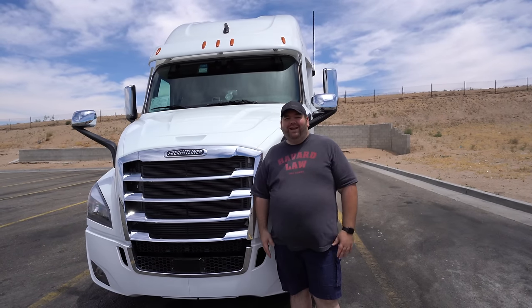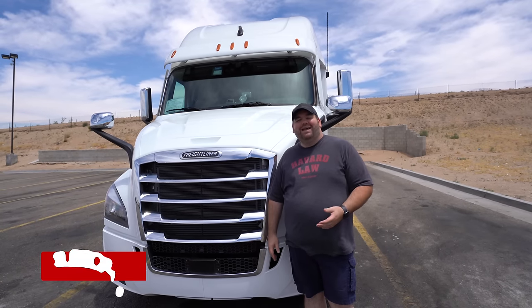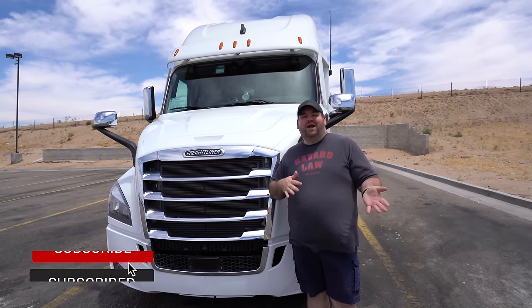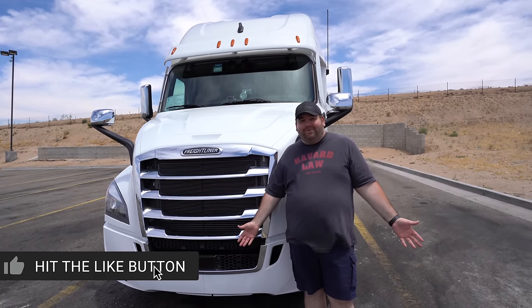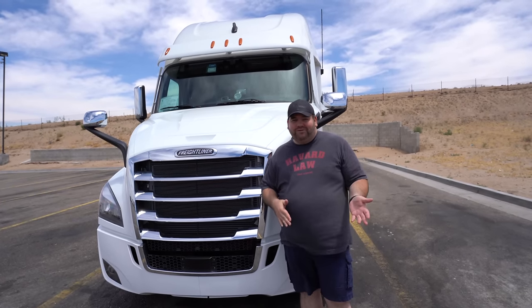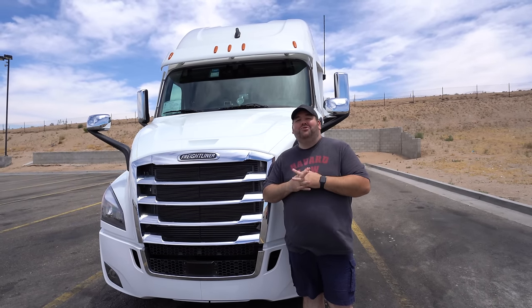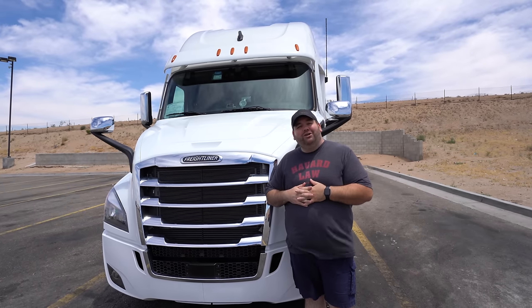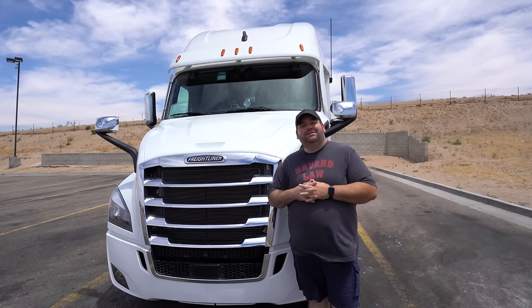Hey everyone, welcome to a new video. We are so happy to finally bring this video to you guys. If you watch our vlogs, you will see that I've talked about getting a new truck a few times. It has finally happened. Our last truck — whenever you see the last vlog — we broke down, and the owner that we drive for actually surprised us with a brand new truck. So today, I'm bringing you the official truck tour of our brand new 2020 Freightliner Cascadia with a custom Bolt sleeper.